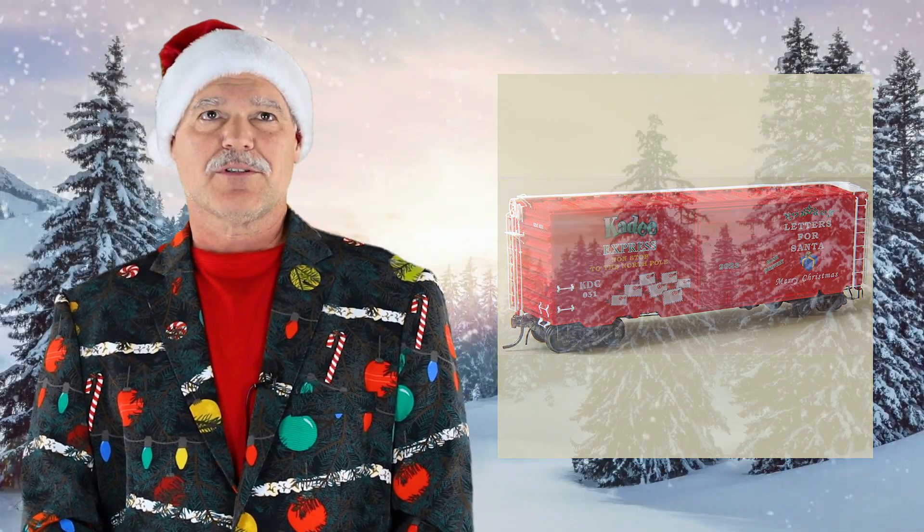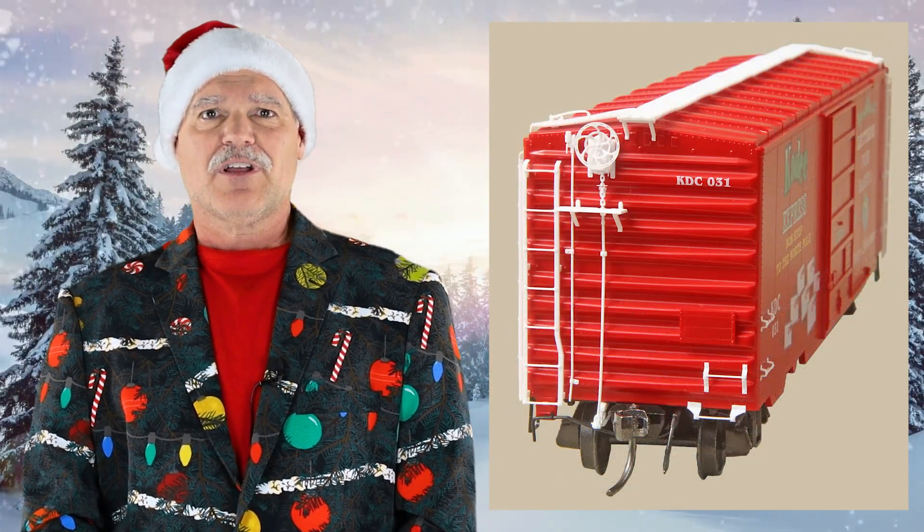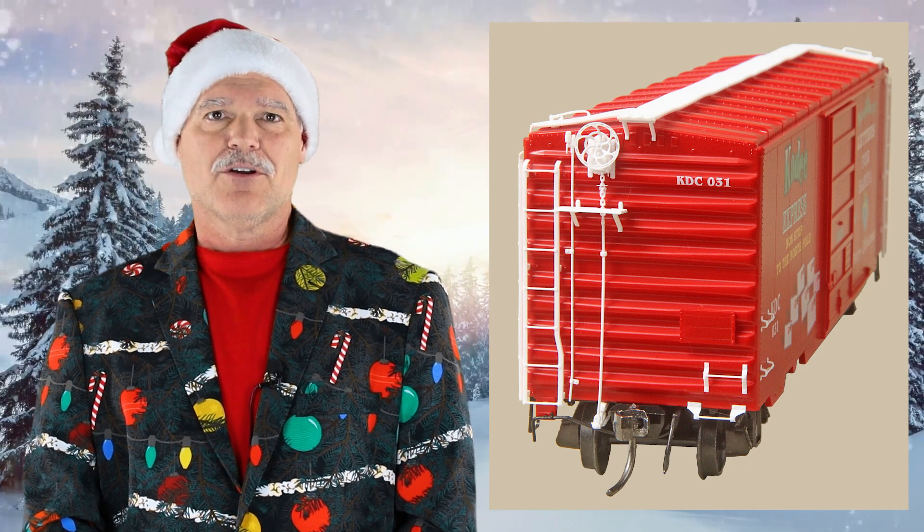This collectible car is a 40-foot PS1 box car in red with white detail parts. It has an 8-foot door, Equipo brake wheels, and it's a serialized number collector series car. The road number on it is 031.